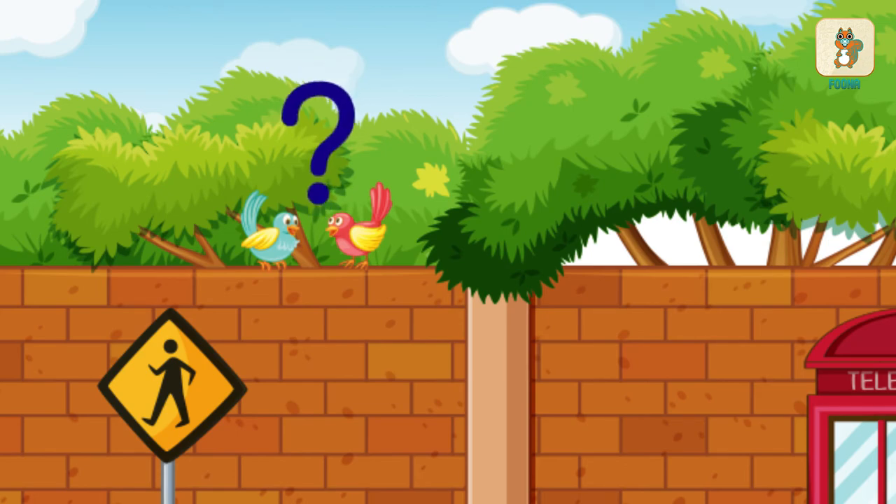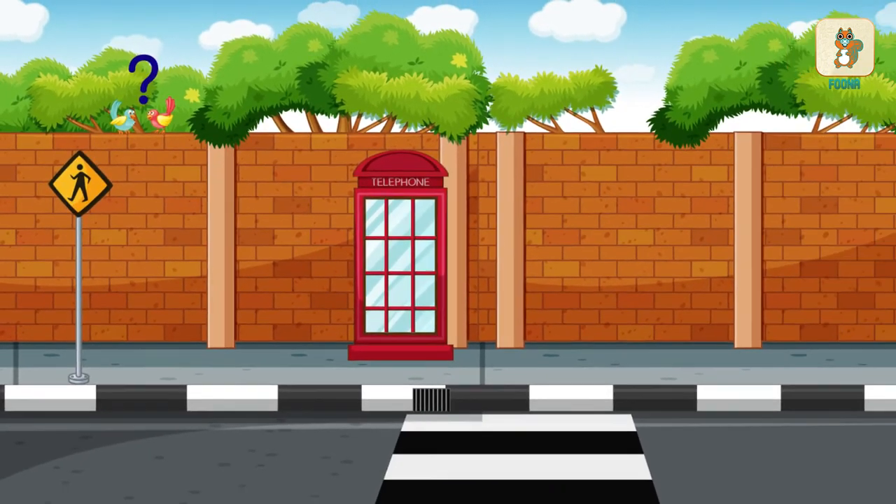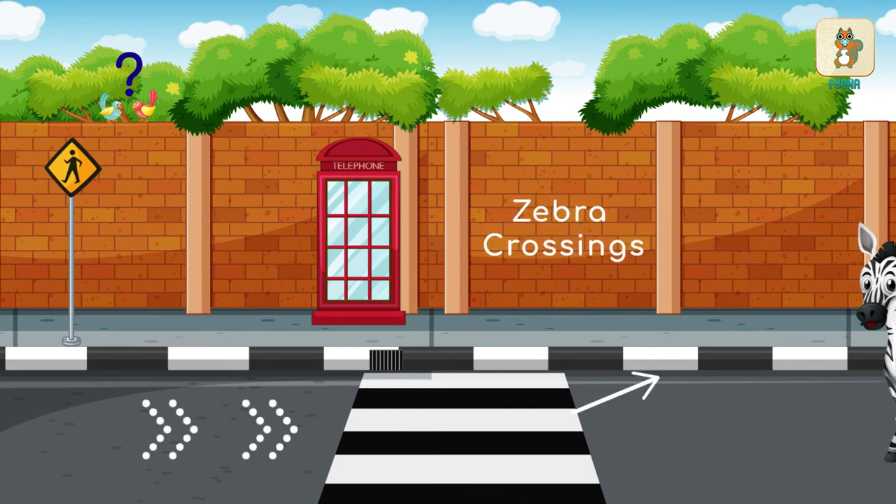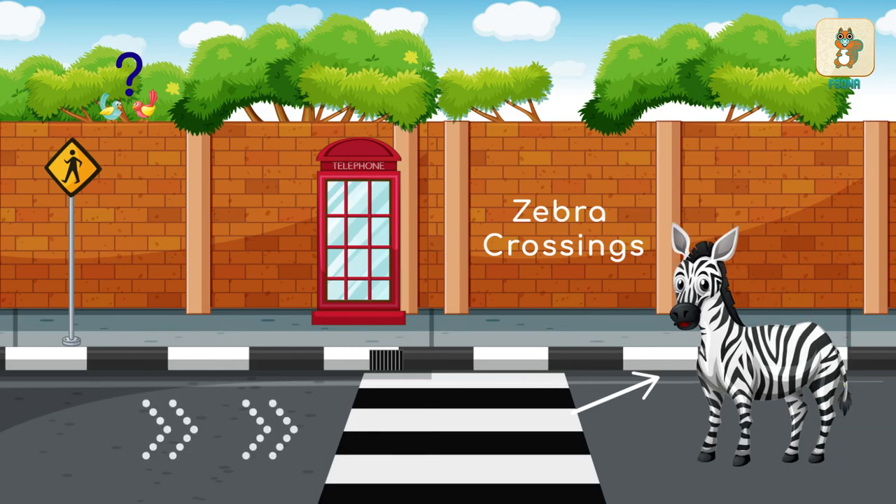Did you know that the white lines painted on black roads, marking special paths for people to cross roads, are called zebra crossings — since they look like the stripes of a zebra.